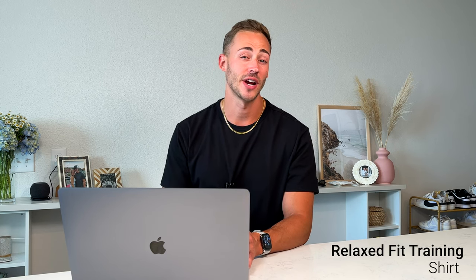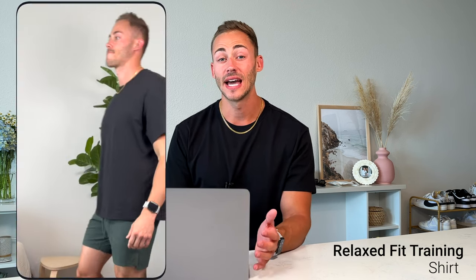Sticking with gym shirts, I also have the Relaxed Fit Training shirt. I really love it — it's certainly meant for lifting and offers a much more baggy look, which I personally prefer. My only gripe is I wish it was an inch or two longer in length. It's a perfect shirt for leg day or if you just prefer that overall baggy look. The material is a lot thicker than the Dry Sense but still pretty soft and comfortable.